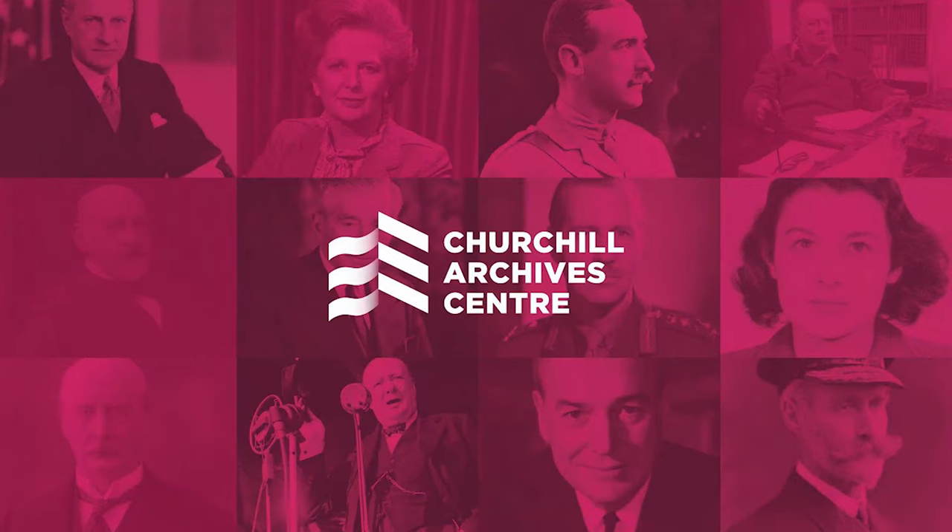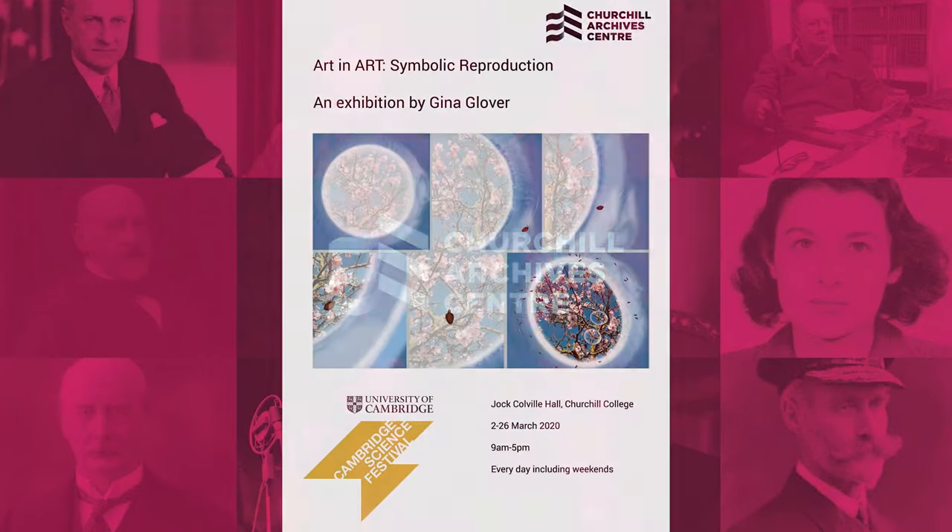Churchill Archives Centre were really happy to host the exhibition Art in Art – Symbolic Reproduction by Gina Glover. We installed the exhibition with the artist in early 2020, in preparation for the planned symposium on the archive of Robert Edwards.